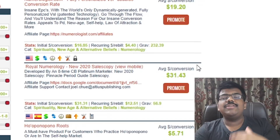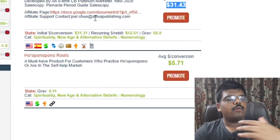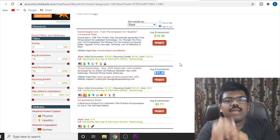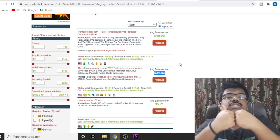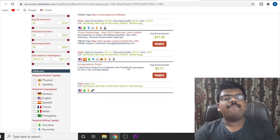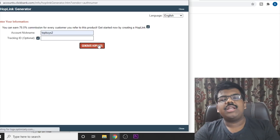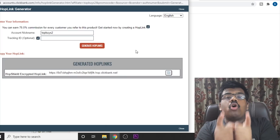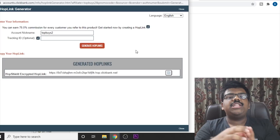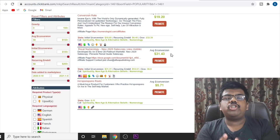You can start promoting these offers and make $20 for a single sale on one offer, or $30 per sale on another. These are really low ticket products that will help you increase your conversions, start getting some sales, and build your online journey. If you click on promote, just enter your nickname and click generate hop link — that is your affiliate link that you need to start promoting. Whenever someone clicks on this link, they are redirected to the sales page, and if they purchase, you get $31 in commissions per single sale.